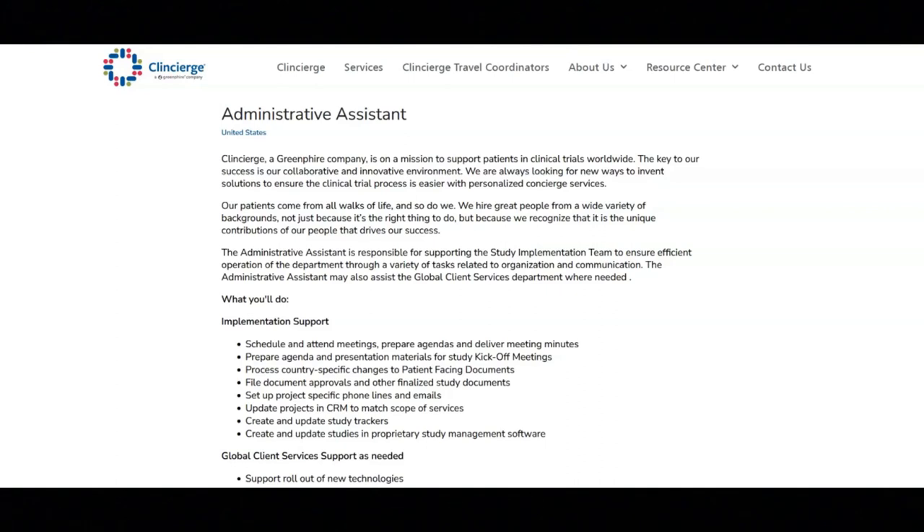Additional duties include drafting communications, preparing agendas for departmental meetings, taking and distributing minutes, requesting signatures for documentation, updating CRM as needed, and maintaining files.